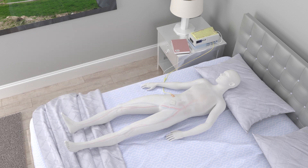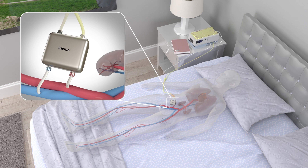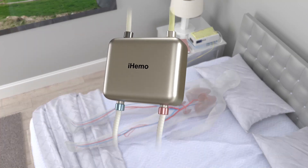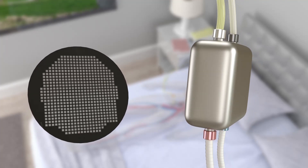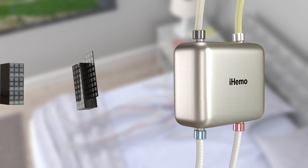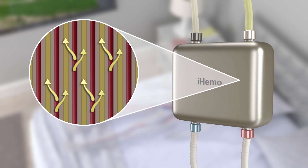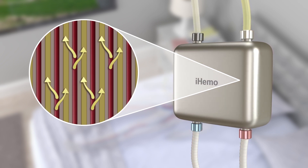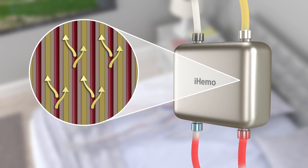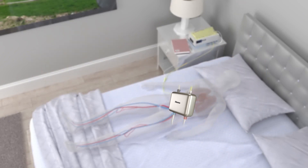In the iHemo dialysis system, the hemo filter is surgically implanted inside the patient's abdomen. The hemo filter connects to the circulatory system on one side and on the other side to catheters leading to a small external pump. Inside the hemo filter are highly efficient, biocompatible blood filtration membranes, made possible by advances in silicon nanotechnology. Because the membranes are compact, the hemo filter is small enough to implant. The patient's heart pumps blood through the hemo filter, while the external pump sends dialysate into the hemo filter and carries away toxins and excess water.